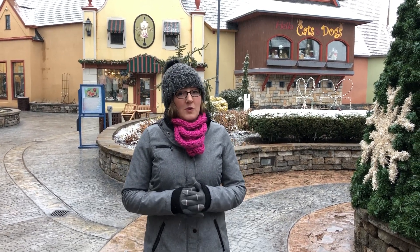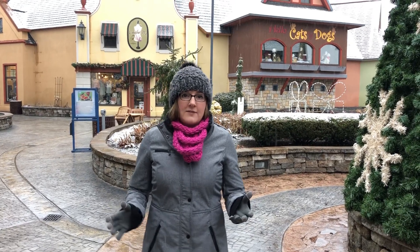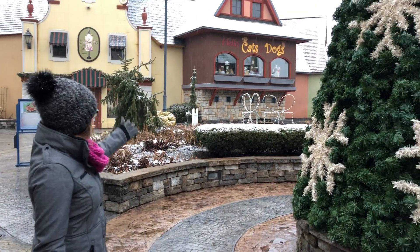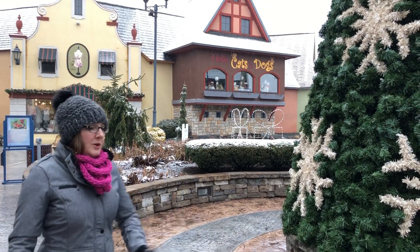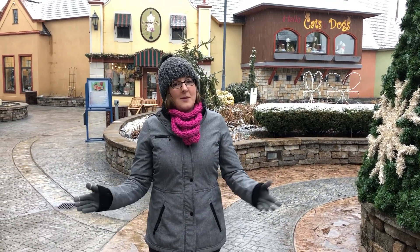That's just one thing that we do to make sure that you are safe while shopping here at River Place Shops, but it also lends itself really well to the ambiance. You can see the snow behind me on the roof and on the greenery, but you're going to have a very safe walk — you're not going to get your feet wet.